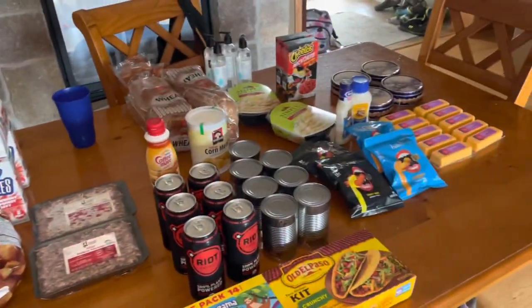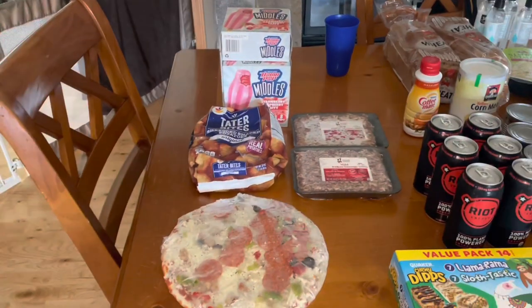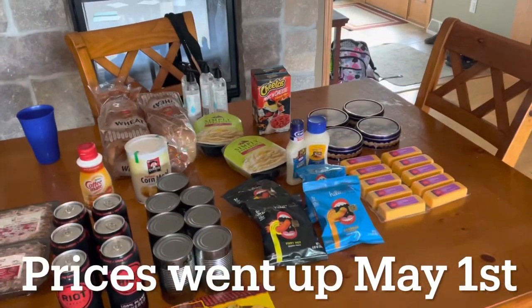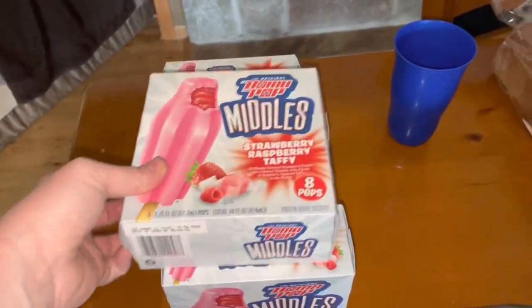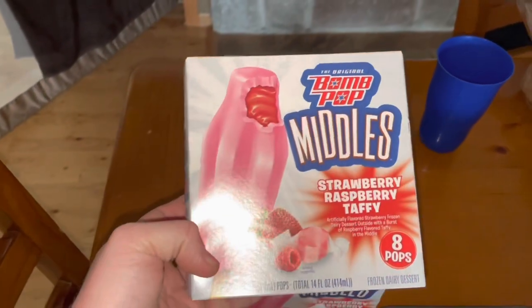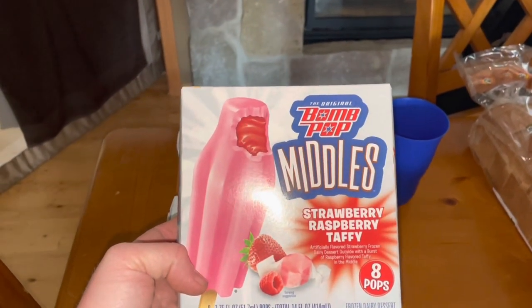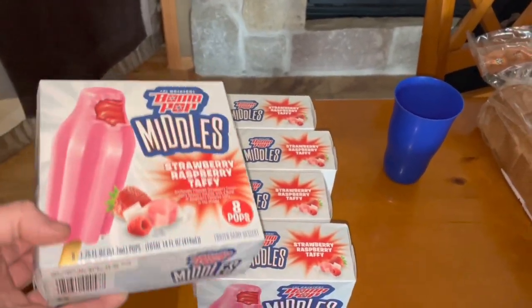Sorry about the noise. So this is May's first Ruby's Pantry order. This is a $25 food share. The kids are excited about these — strawberry, raspberry, taffy, bomb pop middles. They need to get in the freezer. We got five of those.